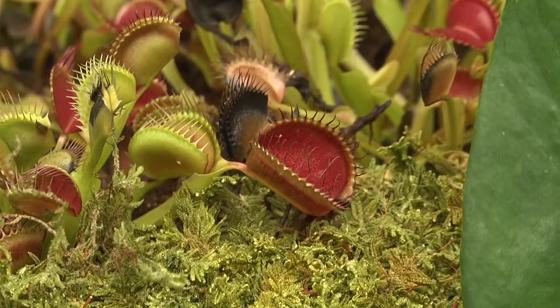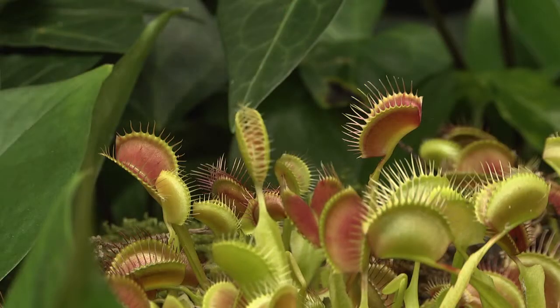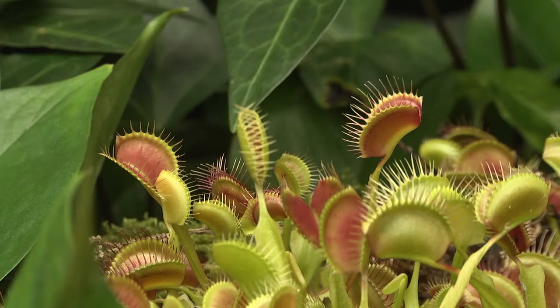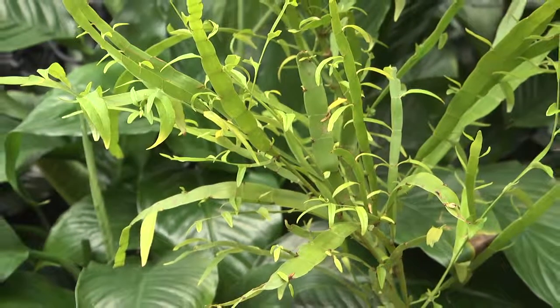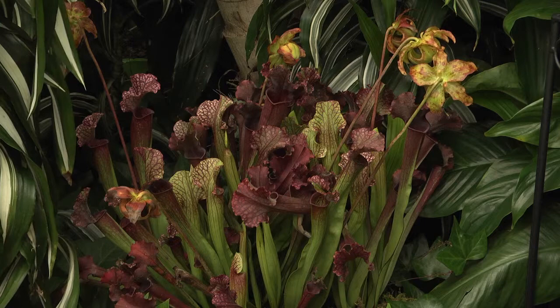When people think of scary plants, they always think of the Venus flytrap. They'll even do the trapping with their hands — what is that plant called? We have different categories of plants we're displaying in the show house: bizarre botanicals, vicious plants, and carnivorous plants.